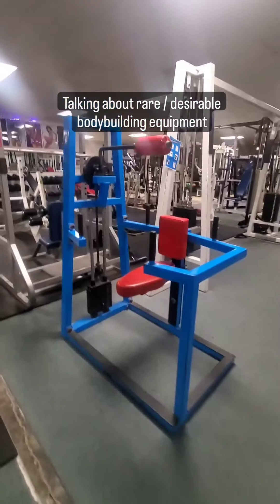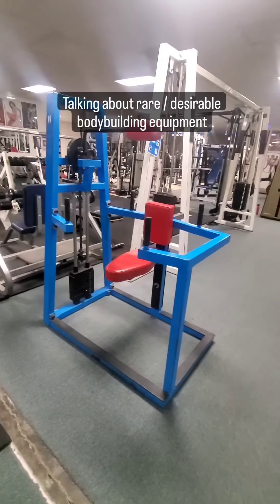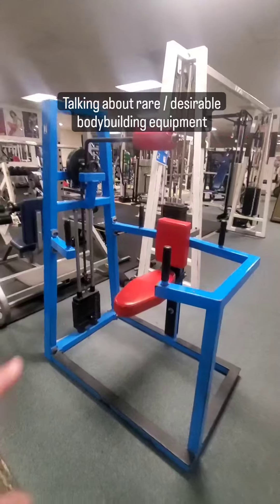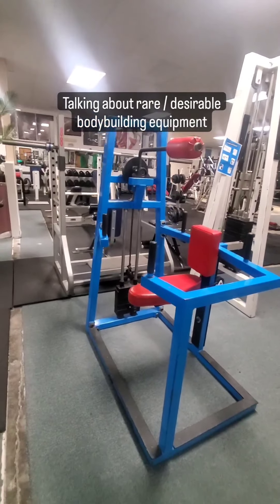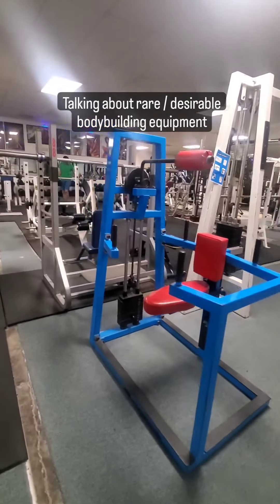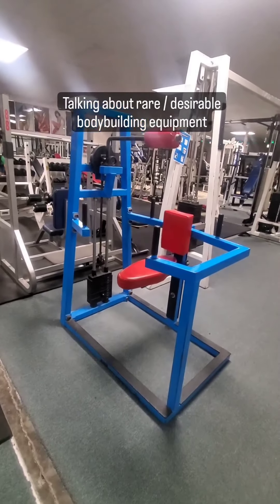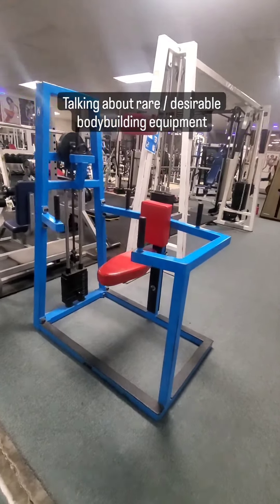Another piece we have is a four-way neck machine. Although this one only has 50 pounds on it, we do have a gym pin you can put into the weight stack and then add weight plates to it to increase resistance. We have Kevlar belts on this machine so it can handle a lot more than 50 pounds. If you want to specifically develop your neck for wrestling, football, martial arts, or boxing, developing your neck is really important — the stronger your neck, the less chance you'll suffer concussions. This is an excellent way to do it, much easier and safer than dangling weights off your head with a harness or doing neck bridges, which can hurt your spine.